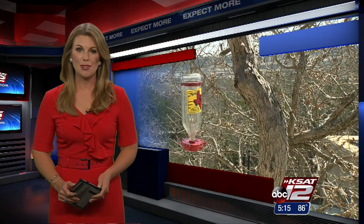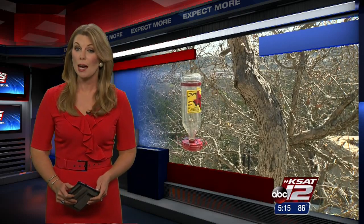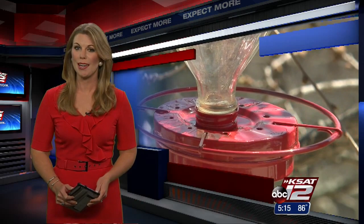70 flaps per second — that's the amazing speed of a hummingbird's wings. For some, the birds are a fascination, and in one case, it appears they have captured the fascination of an entire town. Justin Horne takes us to Kerrville, where the arrival of the hummingbird is a celebrated event every year.